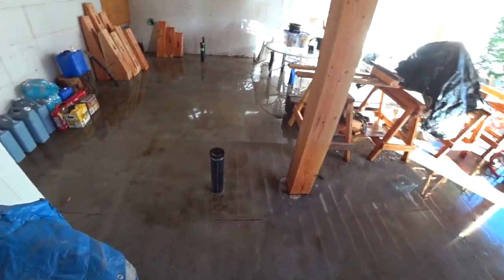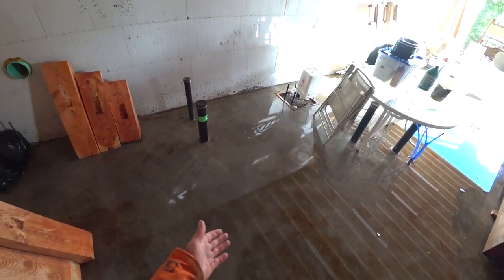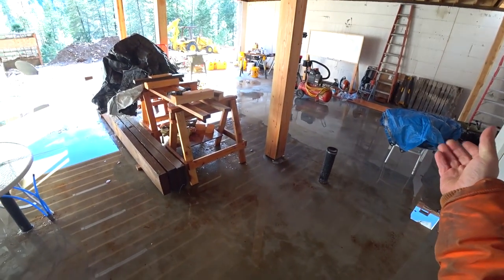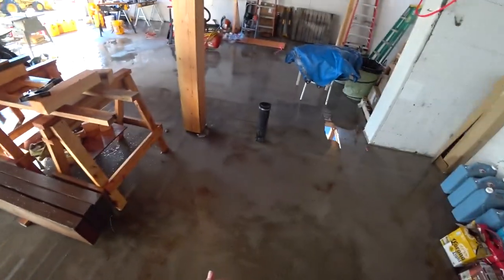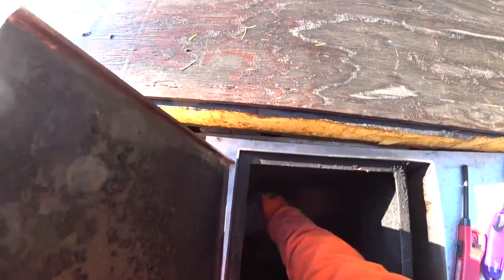Looks like the garage is soaked. We installed floor drains, but we covered them up during rough construction so they don't get plugged with junk and sawdust, and the septic isn't connected to anything right now. So every time it rains, until we get the roof on, we end up with a swamp for a garage.